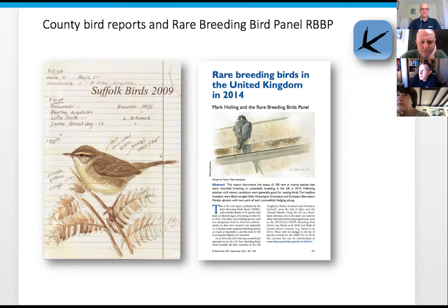At a more local level, around 75 percent of bird reports produced by counties use BirdTrack data. About just over a hundred counties produce bird reports on an annual basis, and about 70 percent of those are using BirdTrack - a figure that's actually increasing year on year as older systems fall away. As a former county recorder for Suffolk for about 11 years, a vast amount of the data we used came from BirdTrack.